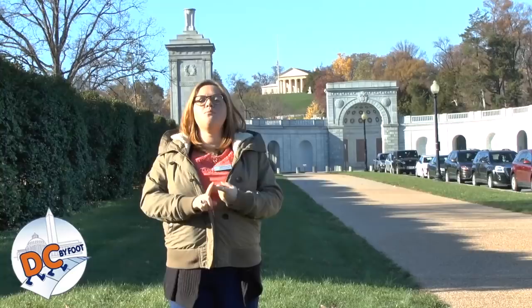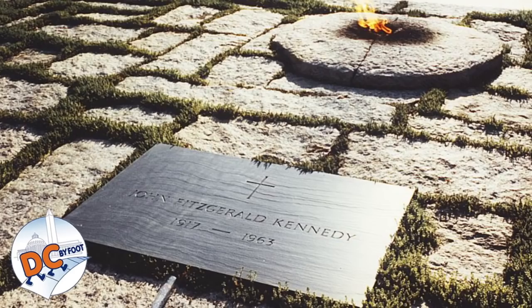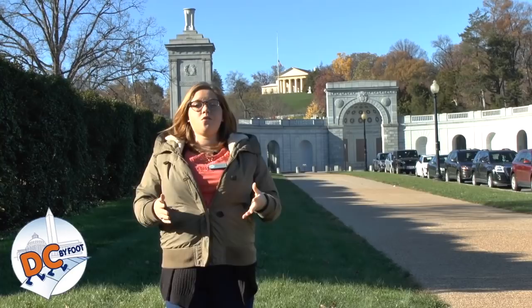There are three main sites that a lot of people come here to visit: the Tomb of the Unknown Soldier, including a changing of the guard ceremony; the gravesite of President John F. Kennedy; and Arlington House.